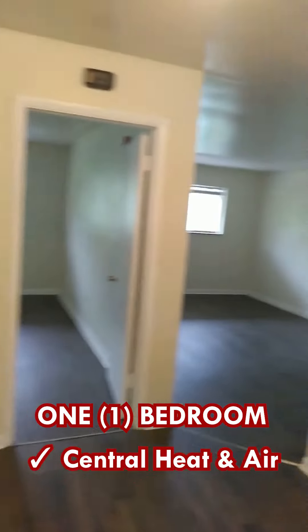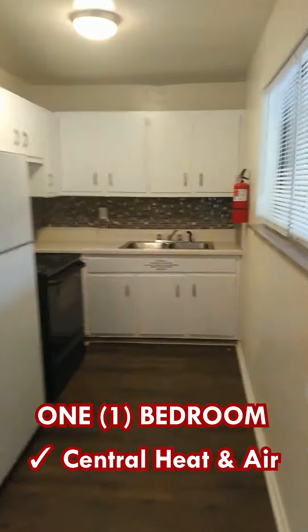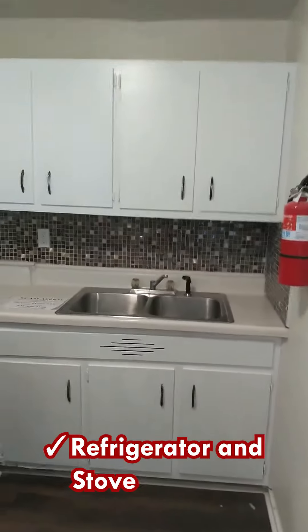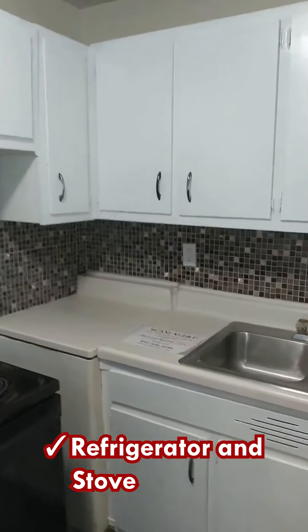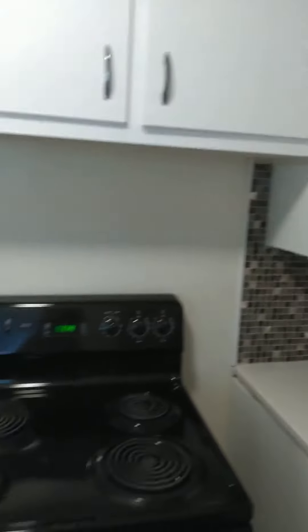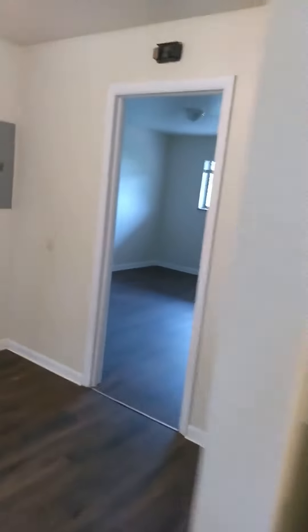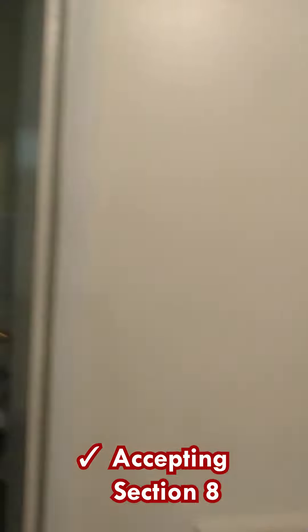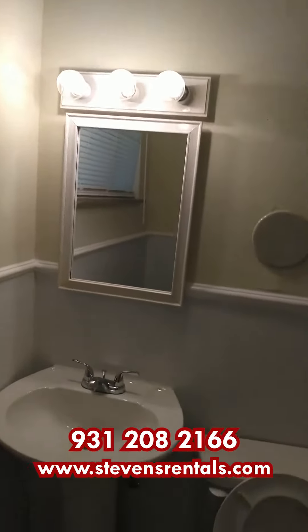Central heat and air — we are also pet friendly, though extra fees do apply. We do accept Section 8. You can schedule a time to view this home by calling 931-208-2166.